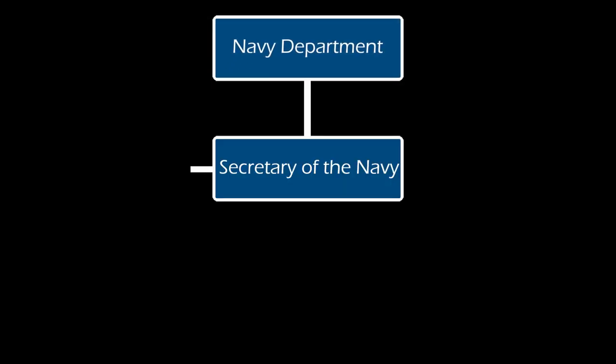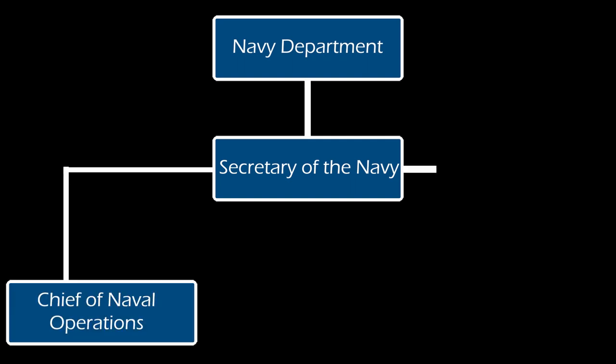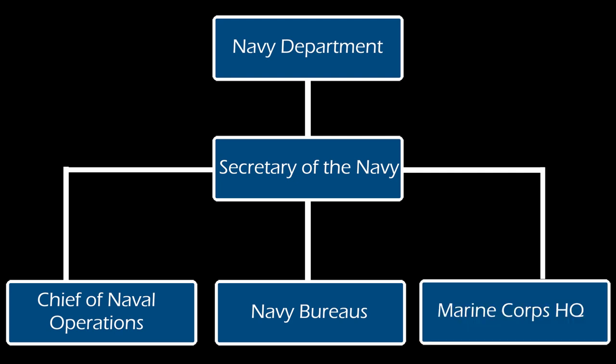The Navy Department was made up of the Secretary of the Navy and their executive assistants and offices, the Office of the Chief of Naval Operations, the bureaus and boards of the Navy, and the headquarters of the Marine Corps, which is under the Department of the Navy. The Shore Establishment was the activities of the U.S. Navy ashore, with a mission to create, maintain, and support the operating forces.